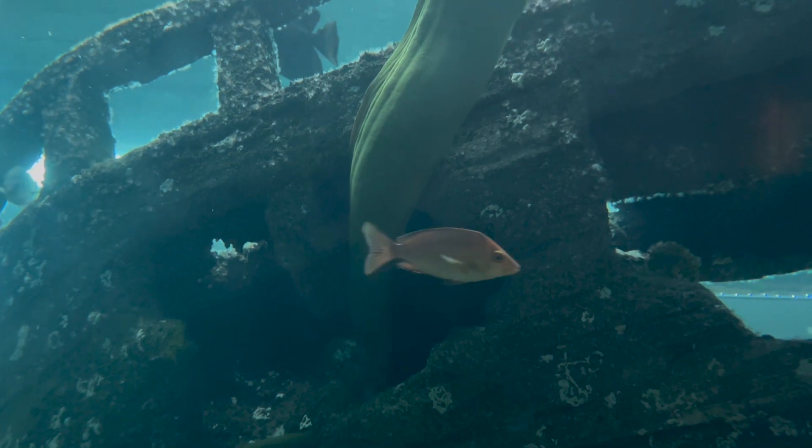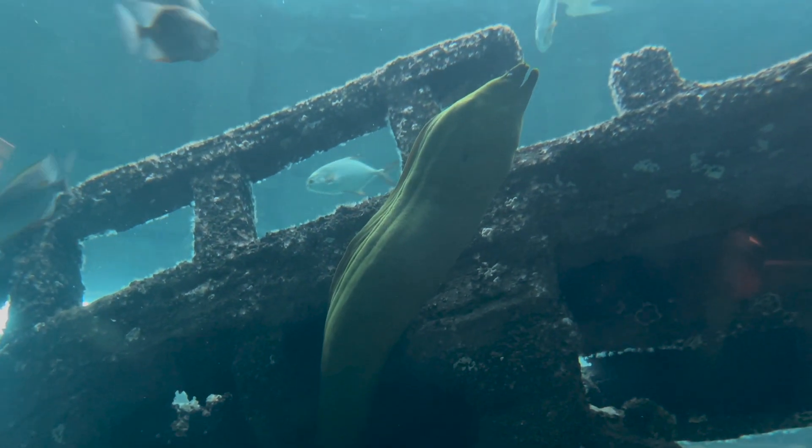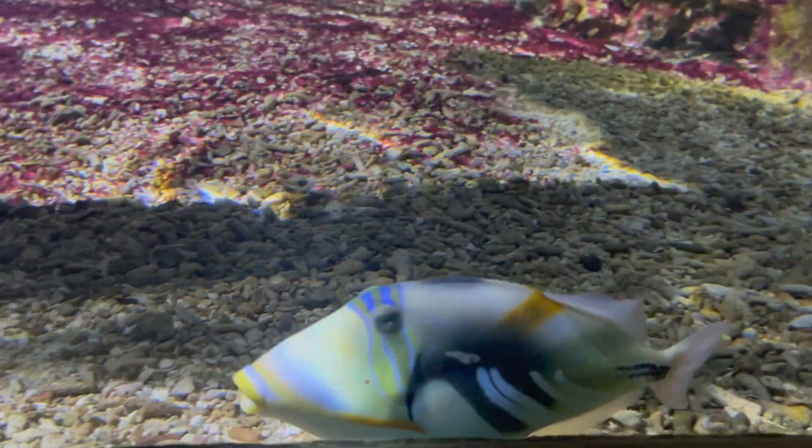If you want to visit Bournemouth Oceanarium, head to Bournemouth Beachfront by foot. It's open every day from 10am to 5pm. Adult tickets cost around £14 and children's tickets cost around £10. There are also group, family, student, disability and senior tickets available.